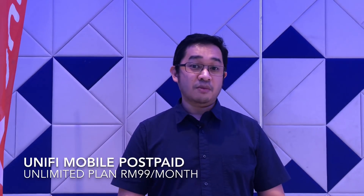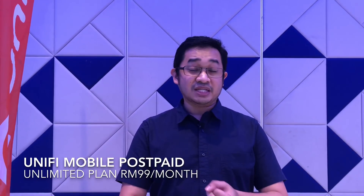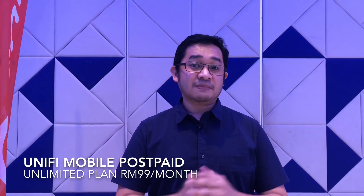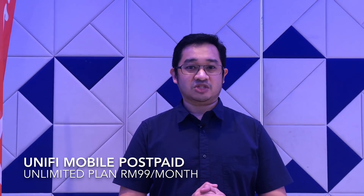Last but not least, there's also a UniFi Mobile prospect plan. Similar to the old WB plan, you get unlimited calls, unlimited SMS, and unlimited data for RM99 a month. This also comes with 10 gigabytes of hotspot data. This plan is only for existing UniFi broadband subscribers.